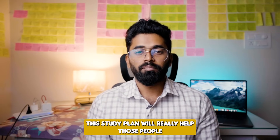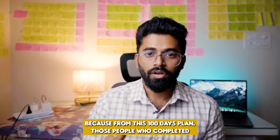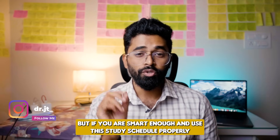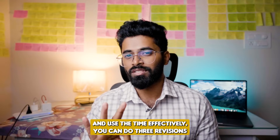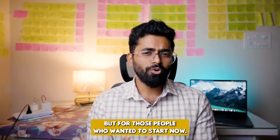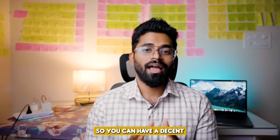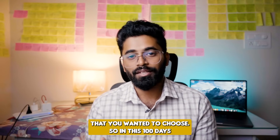One more important thing before I start explaining this 100-day plan: this study plan will really help those people who have already completed at least one reading. From this 100-day plan, those who completed one reading can actually do two revisions minimum. But if you are smart enough and use this study schedule properly and use the time effectively, you can do three revisions, which will give you a high probability of getting a good rank. For those who are starting now, you can at least complete this entire plan once, giving you a decent rank and the seat you wanted.